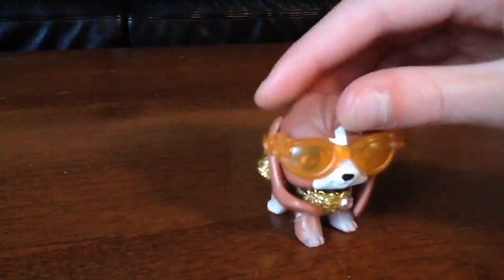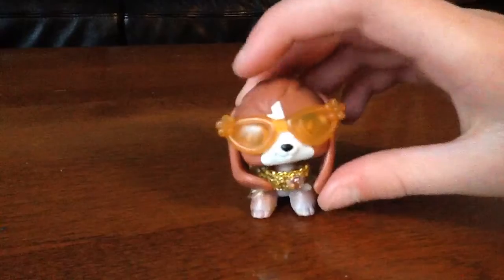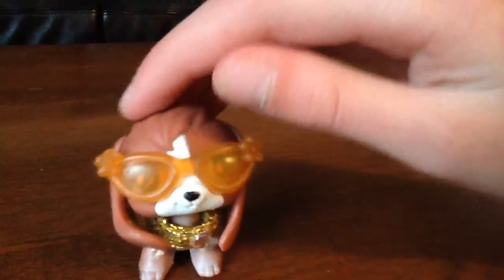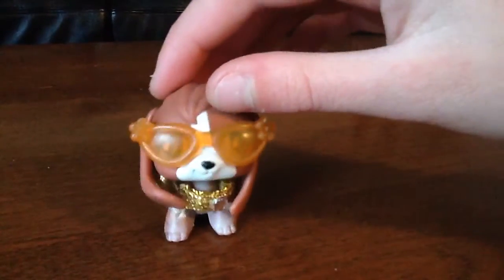Now this dog you might recognize. Sunglasses, a little green collar, and she's rocking and rolling, ready to go. She is fashion too.